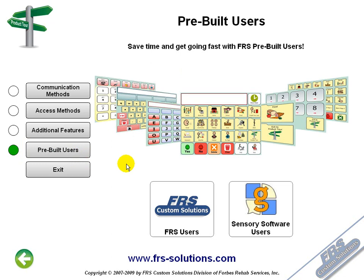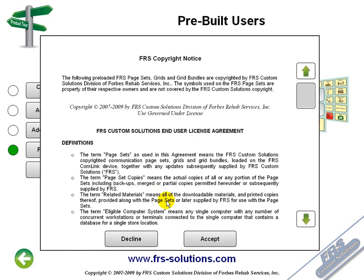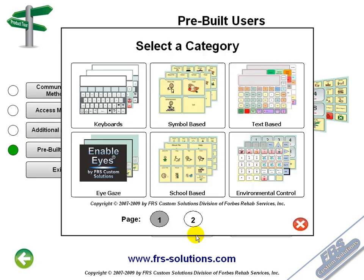FRS has incorporated a full array of sample user files that contain over 4,400 pre-built grid pages. All of our grid pages have been designed by speech-language pathologists and assistive technology specialists. So you can rest assured that whatever the need may be, there is a pre-built FRS grid page to meet that need, and you can get up and running with little to no alterations.